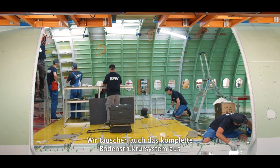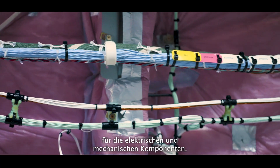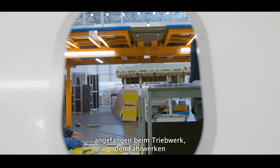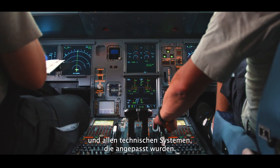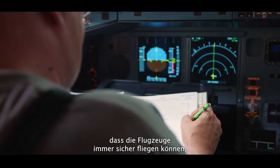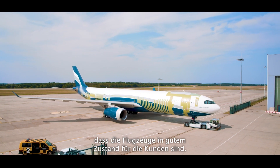We also change the complete floor grid system and of course the cargo loading system. Then it comes to the reinstallation of all parts for the electrical and mechanical components. Finally, we do roughly 500 tests throughout the aircraft, starting from the engines, the landing gears and all technical things which have been modified. We have to make sure the aircraft can always fly safely, and if there are new requirements from the authority, we make sure the aircraft will always be flexible and in good shape for the customers.